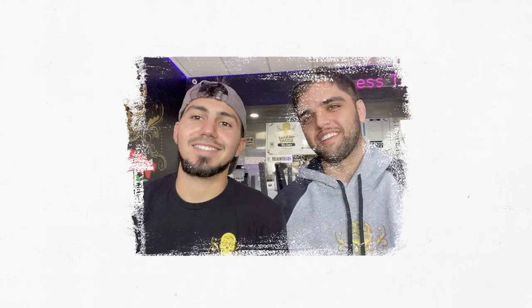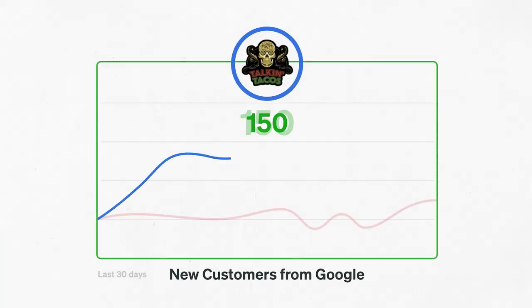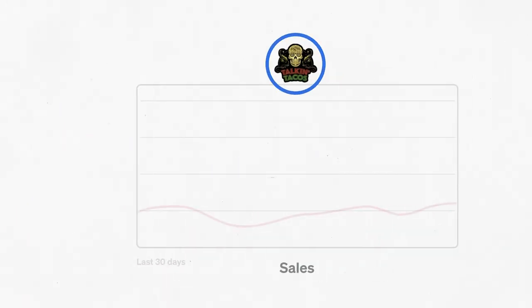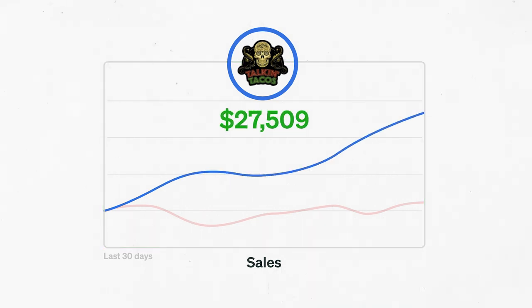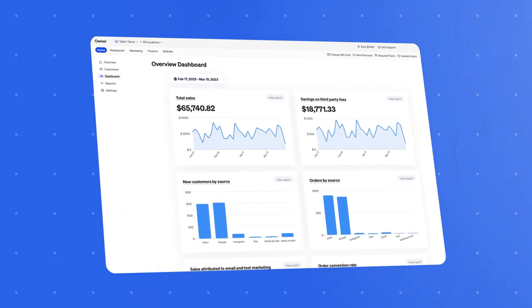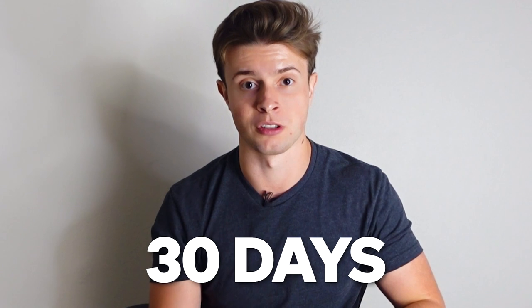Mo told me that to survive in the long run he needed a more sustainable and profitable way to actually get new customers. So he started doing SEO and executing the tips I'm going to share in this video. Just two years later, the results he sees are bananas. In the past 30 days, he has had 516 new customers come from Google alone, representing over $27,509 in sales.